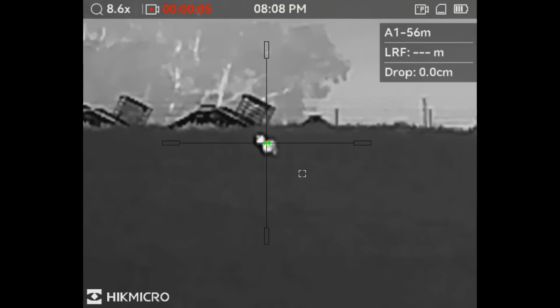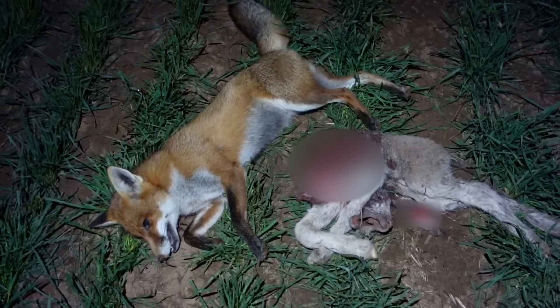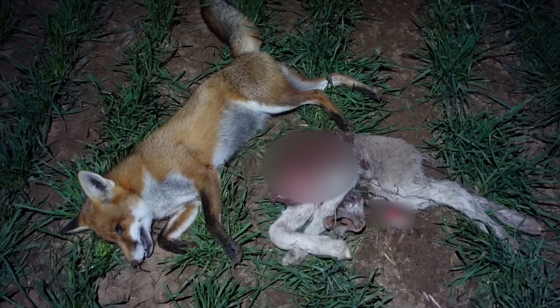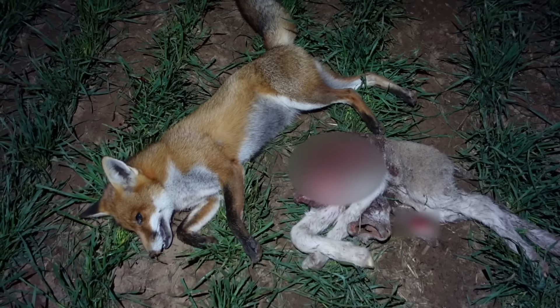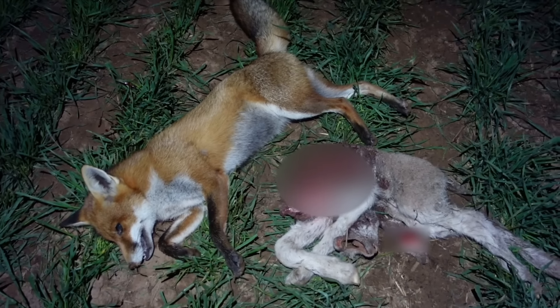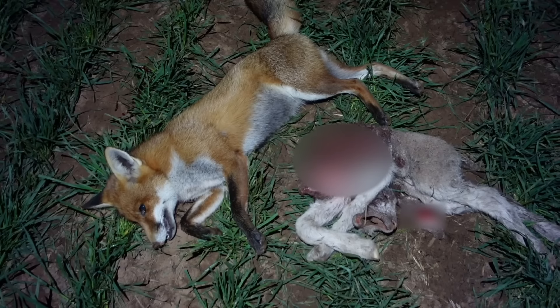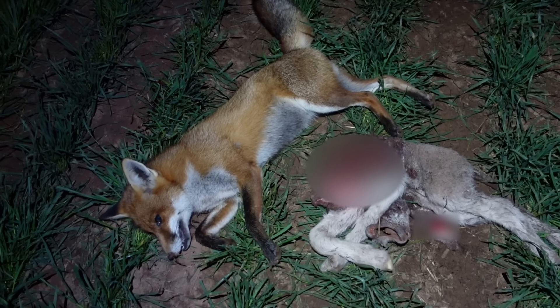I was starting to think it wasn't going to happen — an hour and a half watching these ewes and finally the fox made an appearance. It's a female. She snuck into the paddock behind me and I managed to take care of business there.